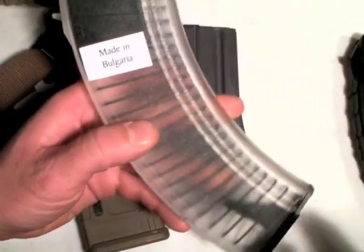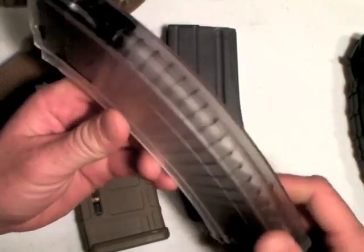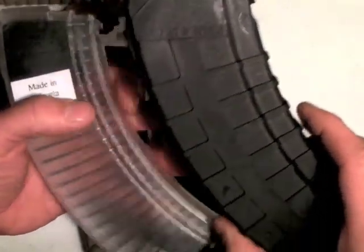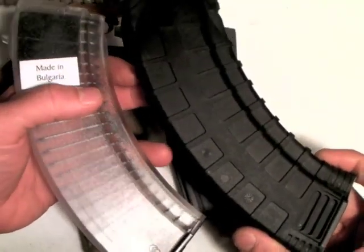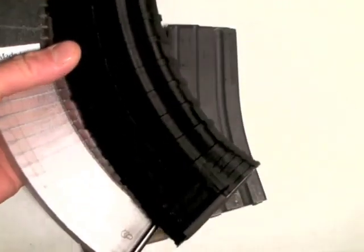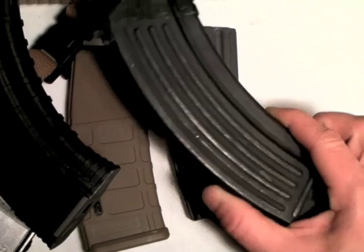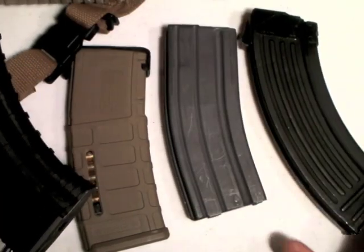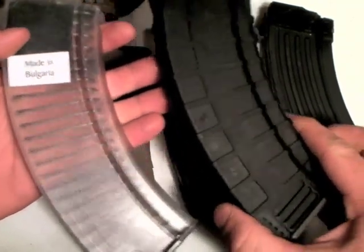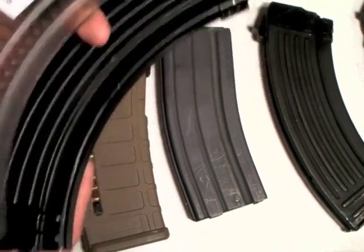How about the AK-47? Here is a polycarbonate Bulgarian clear AK mag. Also a Tapco waffle pattern — polycarbonate nylon — and a standard Bulgarian steel magazine, very reliable and effective, 30-round. One interesting thing about the AK mags is that even the 40-rounders are reliable. Here's a 40-rounder, and they are reliable.